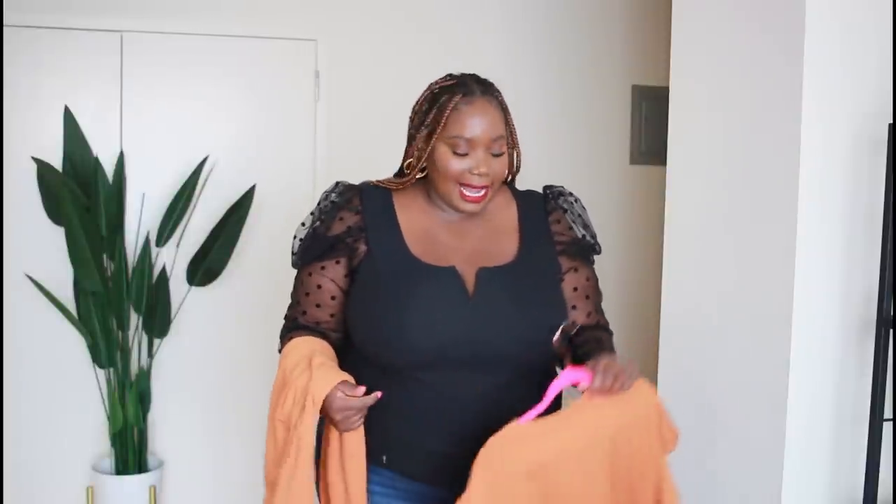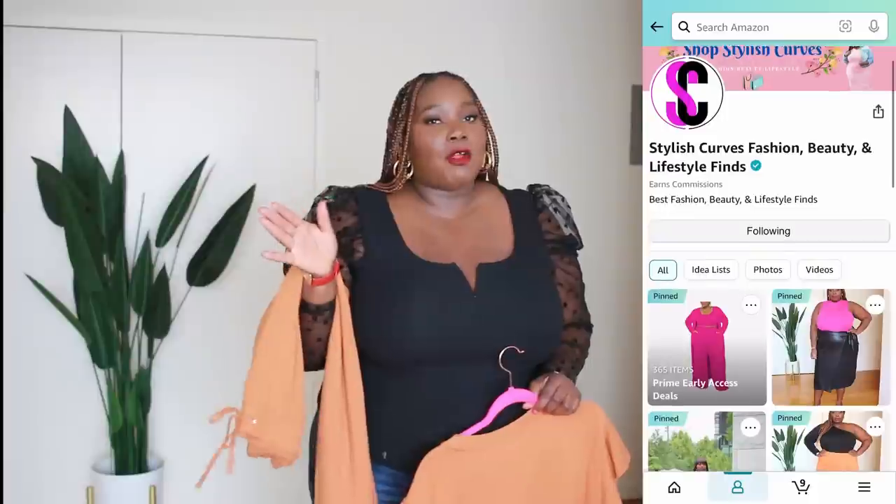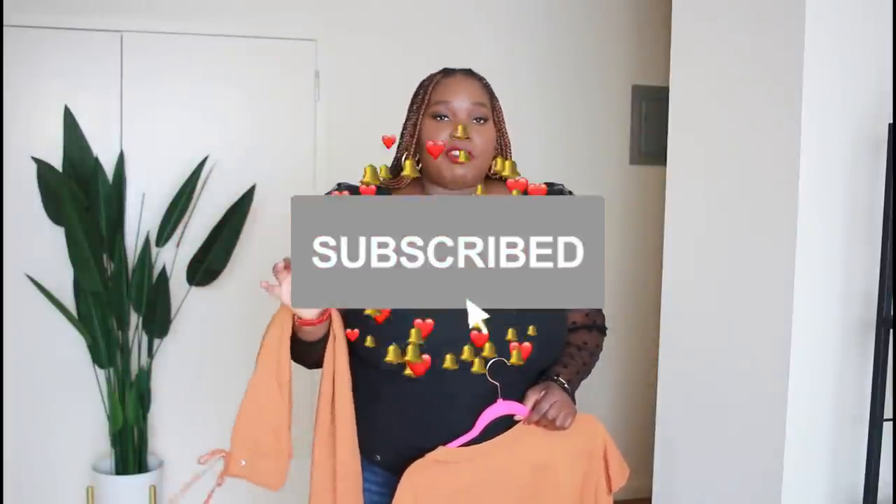Alright, now let's get into some super cute jogger sets I found on Amazon. Also, if you haven't already, make sure you're following my Amazon storefront — that's where I link everything I personally find on Amazon. Even if I don't buy it yet I add it to my storefront so I can remember for when I'm ready to shop. I'll have a link in the description box for my Amazon storefront. Also don't forget to hit subscribe and the notification bell so you're notified every time I upload, and give this video a thumbs up if you're enjoying it so far.